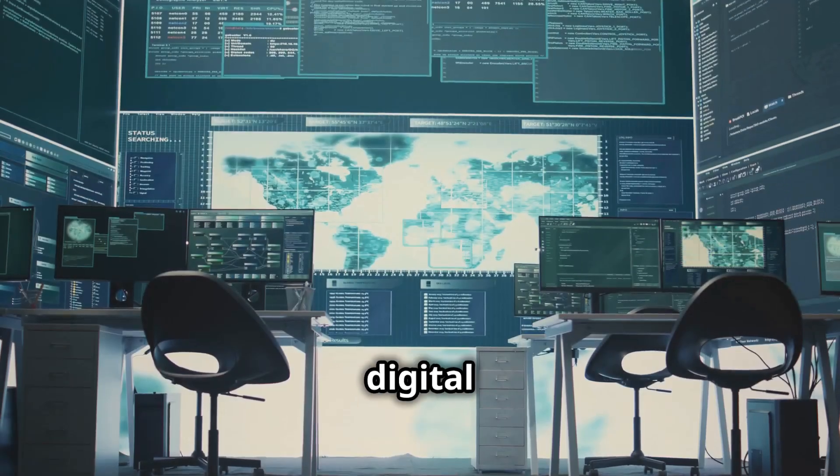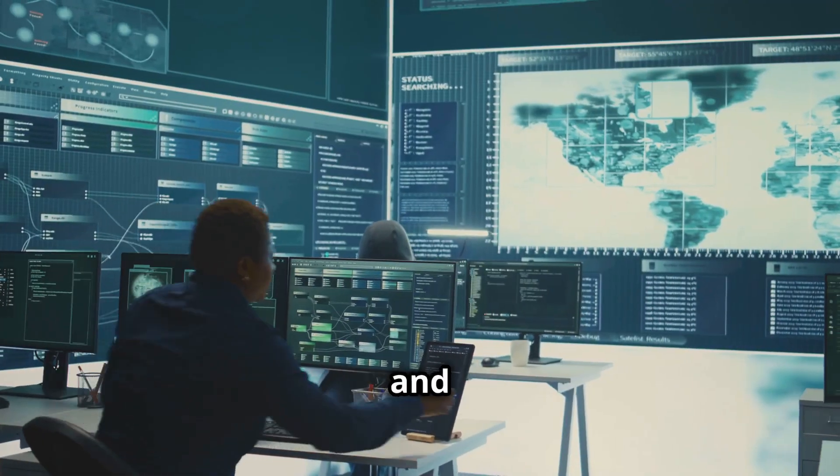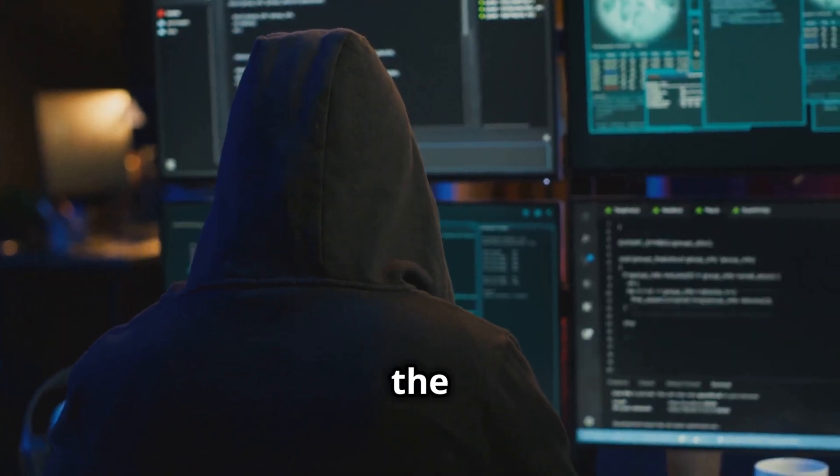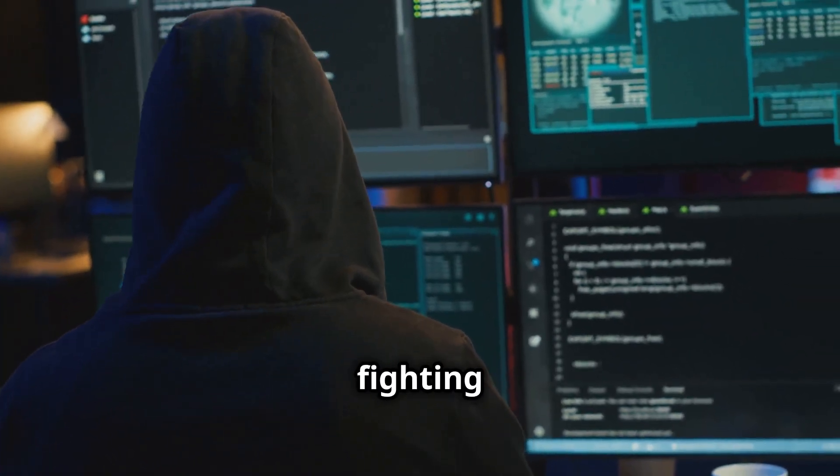Think of our current digital landscape as a battlefield, except instead of trenches and tanks, we have networks and firewalls. And the soldiers? They are the ethical hackers, the good guys fighting to keep our data safe.